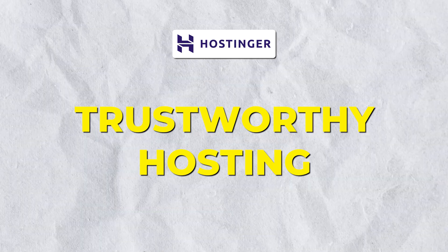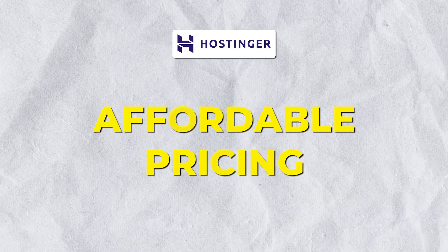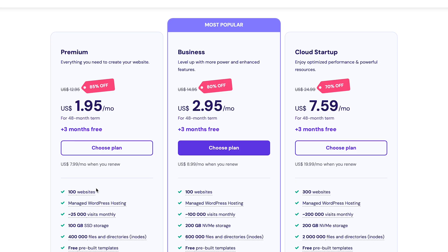Hostinger's AI Website Generator comes bundled with their web hosting services, ensuring reliable performance and uptime. Hostinger's AI Website Builder is available with their hosting plans — the premium plan typically starts at $2.99 per month, but at the time of recording, they're currently running their Black Friday special, and you can get it for as low as $1.95 per month.